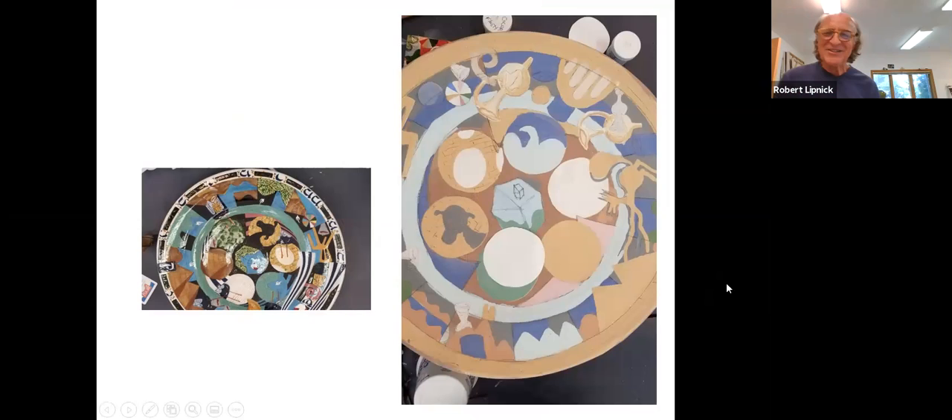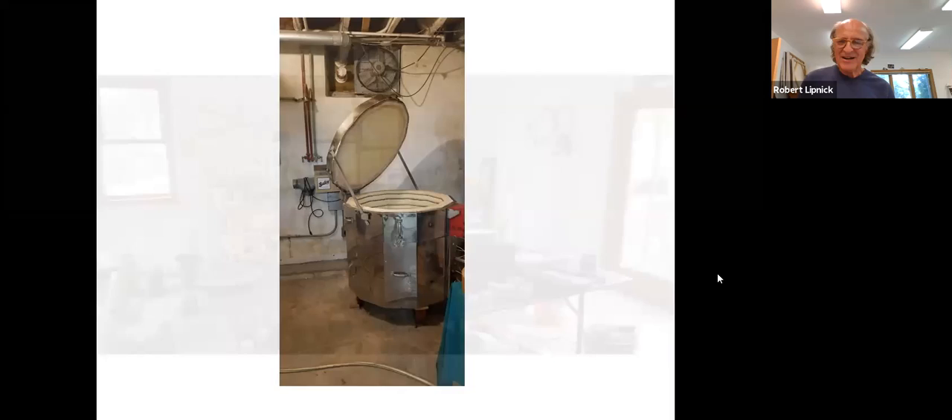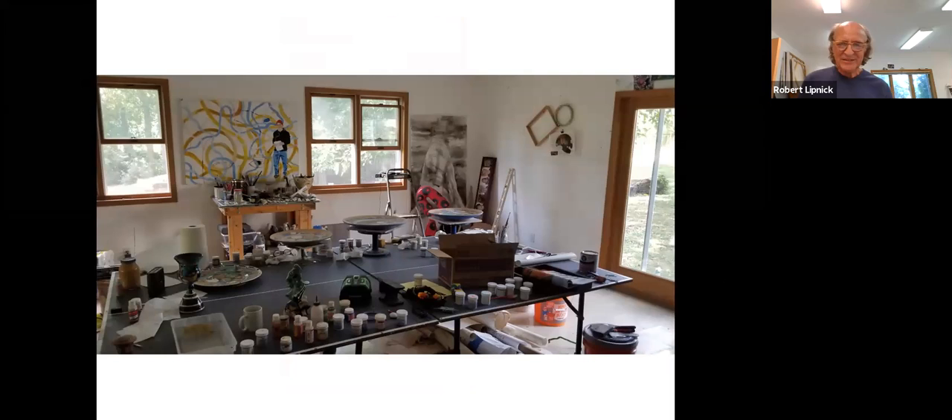I'm going to be showing you a little bit of the painting that I do on the ceremonial pieces. That's a finished one on the right. I have a couple of kilns here at the house where I fire. And that's a studio image I just took a day or so ago — that's what you're going to see when we come back.